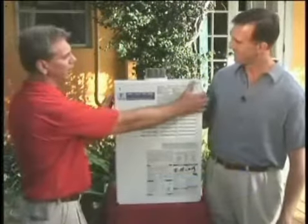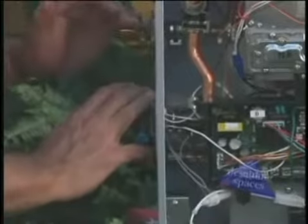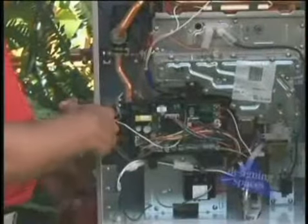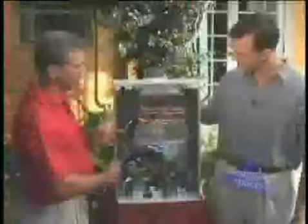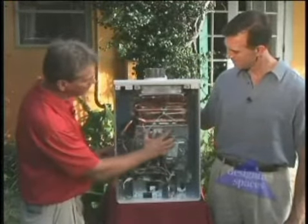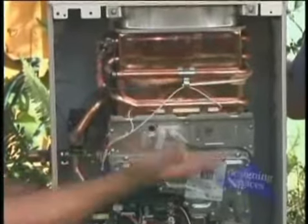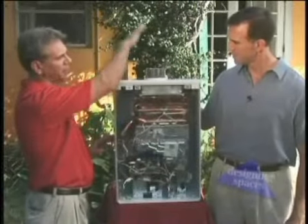This is a tankless water heater, and it's quite simple actually. All your utilities are here — your cold water supply and your hot water outlet, as well as your gas connection and electrical. As flow is detected by turning on your faucet, this sensor right here activates the system. The exhaust fan comes on, the gas valve opens, all the computerized equipment takes over, and then the fuel is ignited. The ignition happens, and this heat exchanger is heated to the proper temperature that's preset by the unit. As the water travels through the heat exchanger, it goes through many loops, then comes out the side and goes down line. All the fumes are vented out through the top.